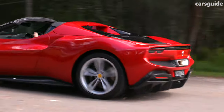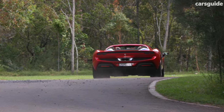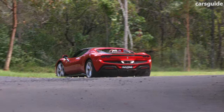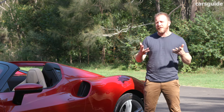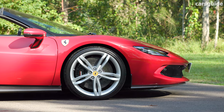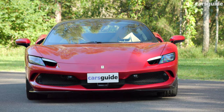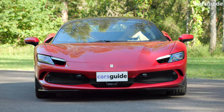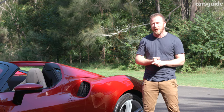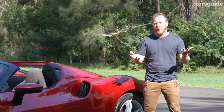As well as allowing the 296 to start up silently and slink off into the distance, the car's little battery will unlock a 25-kilometre EV-only driving range and contribute to an overall efficiency of just 6.5 litres per 100 kilometres on the combined cycle. When it comes time to plug in, the 296 is AC power only, and Ferrari records it'll take about 90 minutes to go from empty to charge using an 11-kilowatt charger, though it will take a little bit longer using a 7-kilowatt wallbox at home.